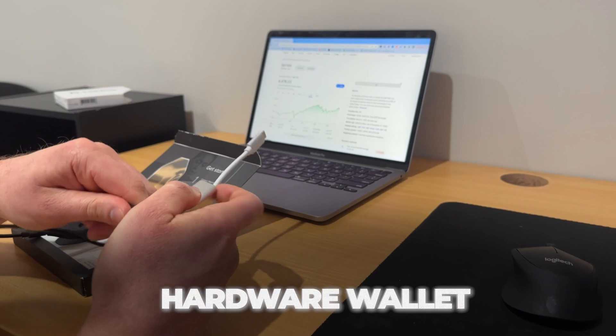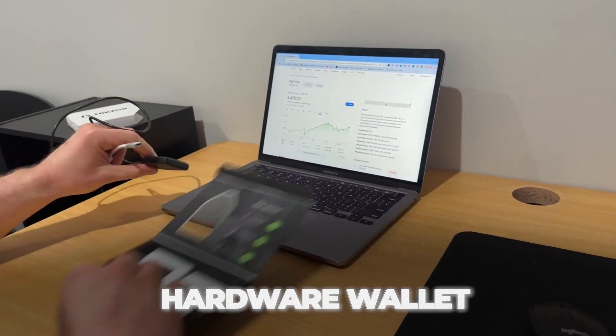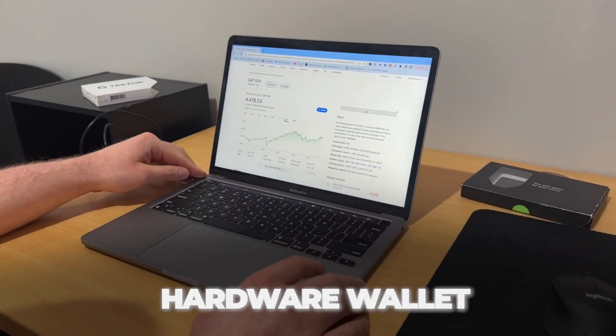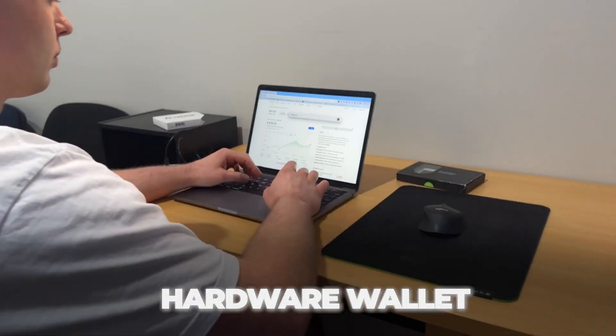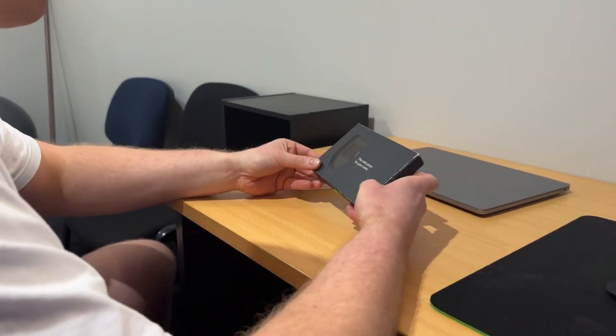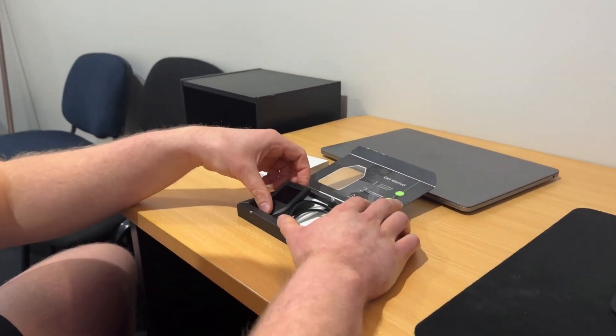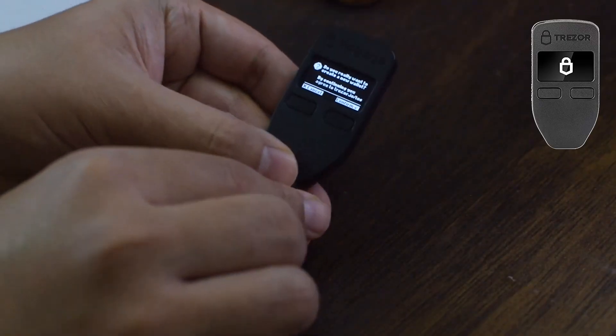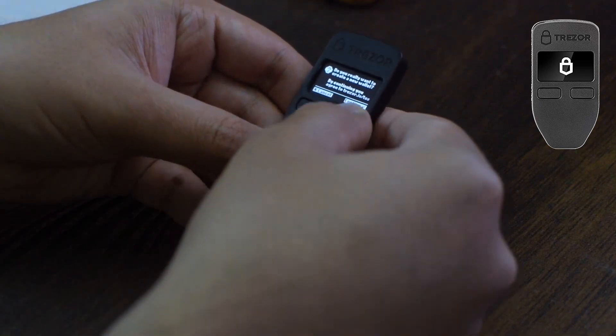You can also get hardware wallets, which are physical devices. These are a lot more secure than a software wallet — they don't have any connection to the internet and are called cold storage, but the security comes from keeping hold of your seed phrase. Some of the most popular companies are Trezor and Ledger, and there are pros and cons between different providers, so do your own research. The one I personally use is a Trezor Model T, which is about $200 to $250. There's also a cheaper Trezor Model 1 which doesn't support as many cryptos but is a lot cheaper.